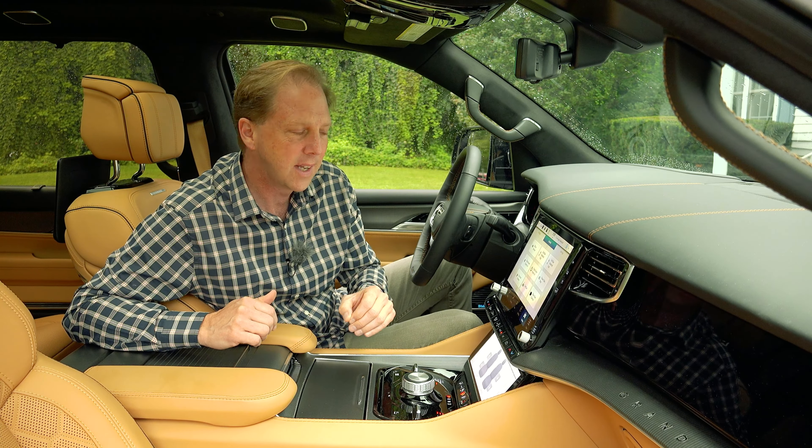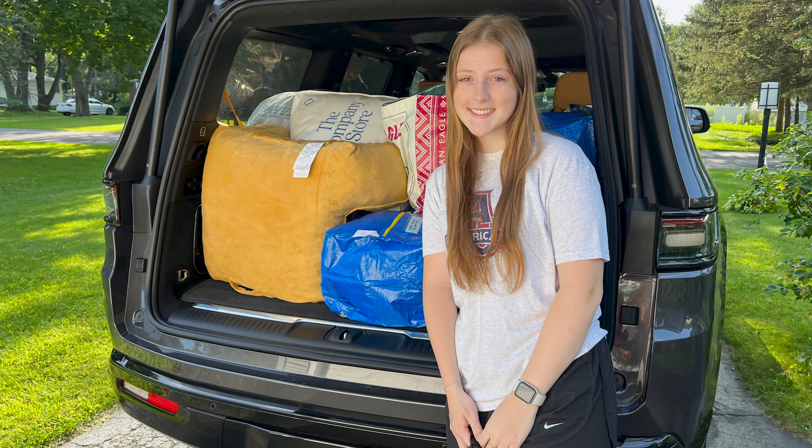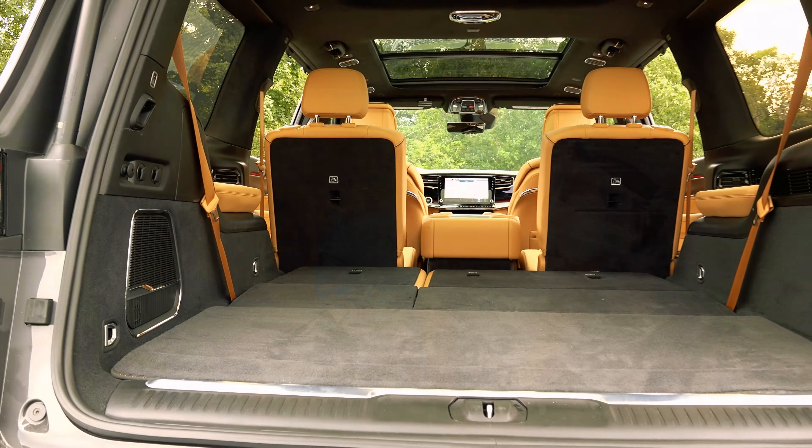The Grand Wagoneer is of course big — big enough to take a first year college student to campus. We've got the 3rd row seat folded for massive cargo space, and remember, a longer version is available in true garage-busting fashion if you need even more room. But when these seats are upright, the way back seats offer a true adult-friendly 3rd row. Anyone — 6-footers included — this one is incredibly spacious and feels less claustrophobic thanks to the big windows. So every seat in the house is a good one.